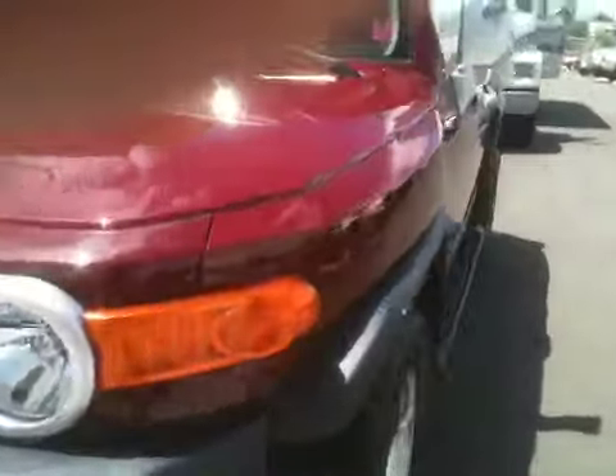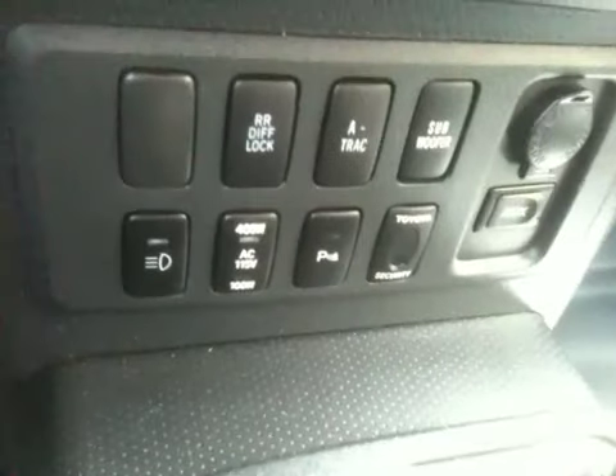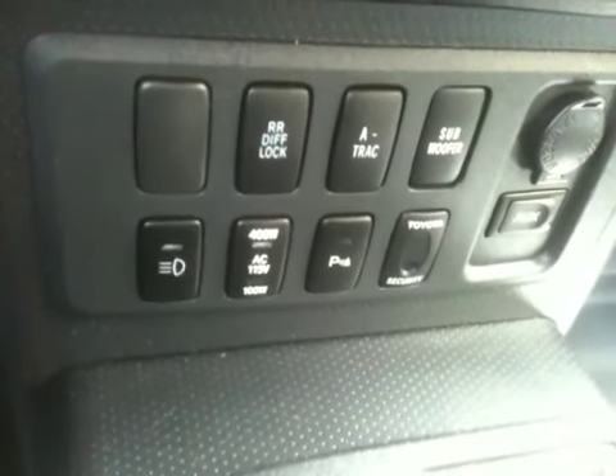It's real clean. The color's brick red. These come in several different models, and this one happens to be a full load with every single option you could possibly get from the factory. First and foremost, it's an automatic and it's a four-wheel drive. You've got your differential lock button, which is part of your TRD.